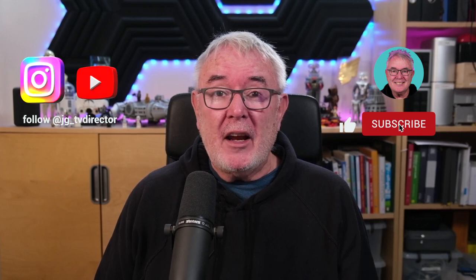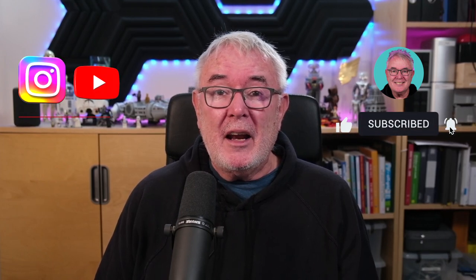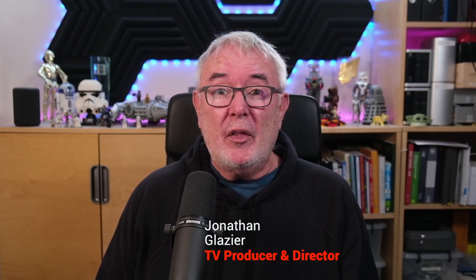This is my take on the visuals and the production techniques used in making the documentary. I'm Jonathan Glazier, I'm a TV director, and so let's get right into the review.